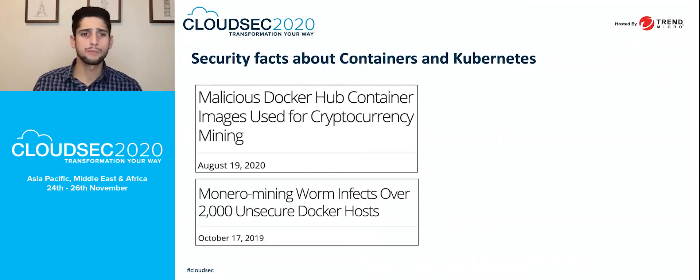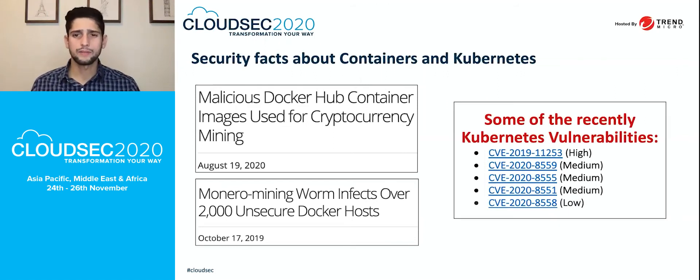The second concern is Monero mining worms that are infecting not just the containers but the actual Docker host, using vulnerabilities in the Docker engine. There are also vulnerabilities in Kubernetes clusters from last year and this year. Keep your eyes open on every cluster and node — Kubernetes, Docker Swarm, OpenShift — and apply the latest patches and security recommendations for both the container host and container image.